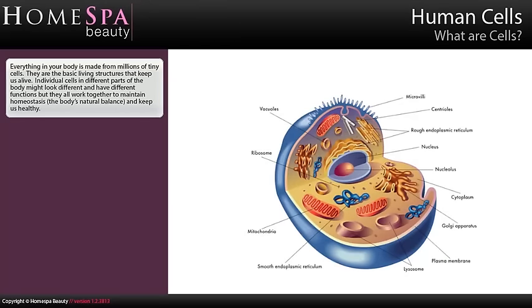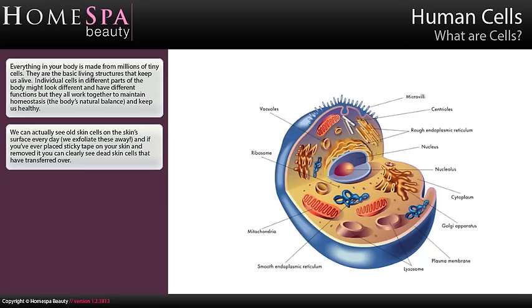Everything in your body is made from millions of tiny cells. They are the basic living structure that keep us alive. Individual cells in different parts of the body might look different and have different functions, but they all work together to maintain homeostasis, the body's natural balance, and keep us healthy. We can actually see old skin cells on the skin's surface every day — we exfoliate these away. And if you've ever placed sticky tape on your skin and removed it, you can clearly see dead skin cells that have transferred over.